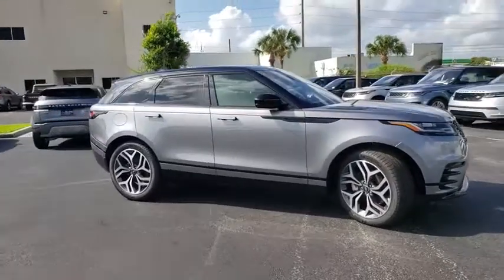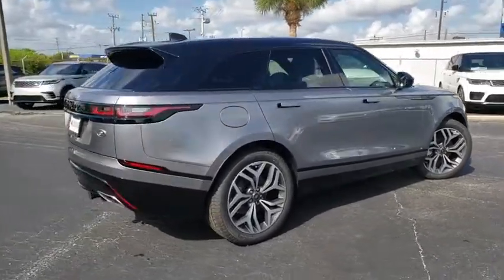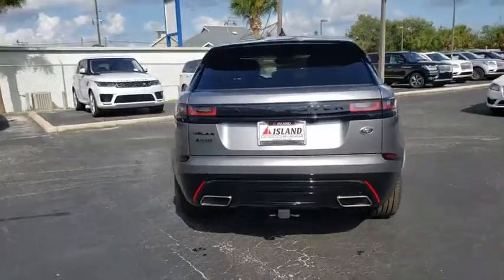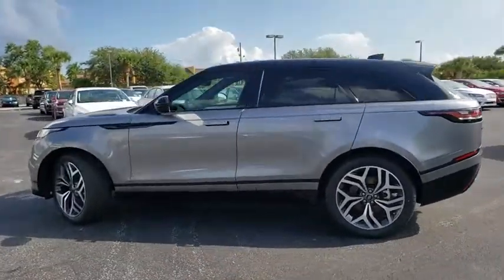Make a great choice today with the 2020 Range Rover Velar. The Range Rover Velar is a perfect blend of design, technology, and performance. This glamorous SUV will turn heads, but will also give you all the functionality you'd hope for in an SUV. Here are some of this vehicle's great options.